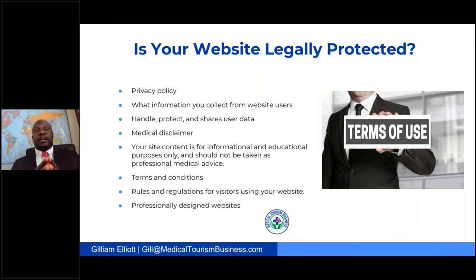Oftentimes when people speak of risk management in medical tourism, they leave out protecting their website. One question you want to ask yourself is: is your website being legally protected? One of the best ways of doing this is by making sure you have a privacy policy on your website.